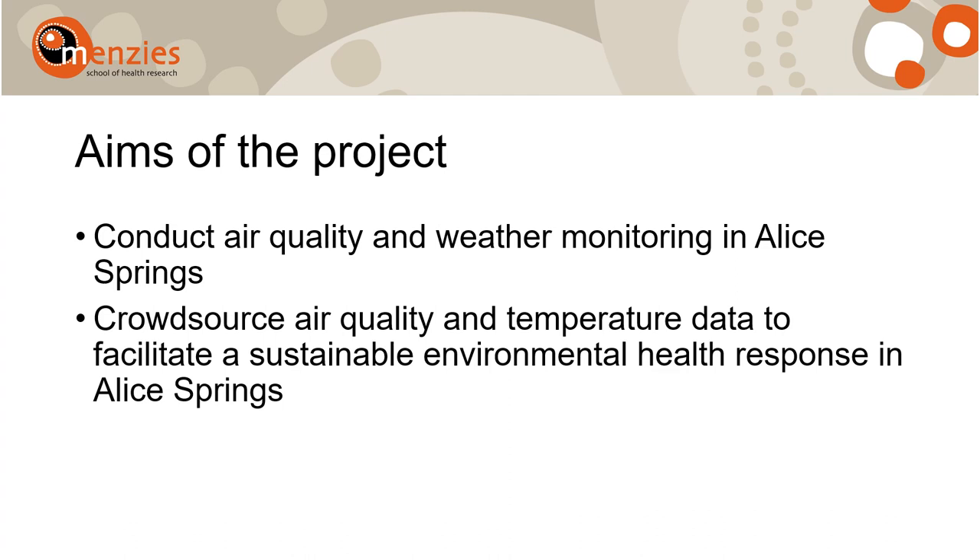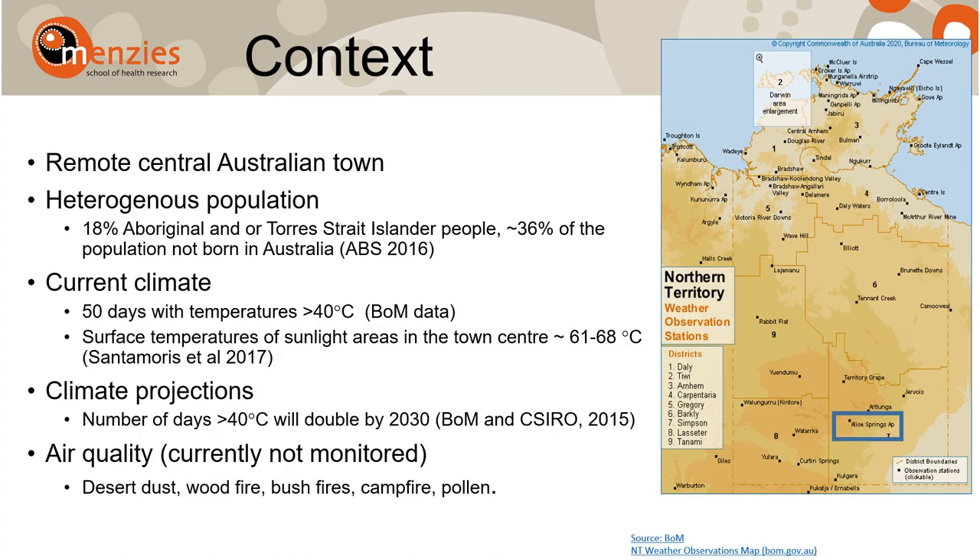Alice Springs is a remote central Australian service town with a population of just about 23,000 people. It has a very heterogeneous population — close to one-fifth are Aboriginal and Torres Strait Islander people, and around 36% were born in countries other than Australia. Alice Springs has an arid climate, with more than 50 days per year exceeding 40 degrees centigrade, and surface temperatures rising up to 68 degrees centigrade in the town centre.